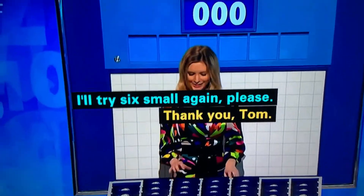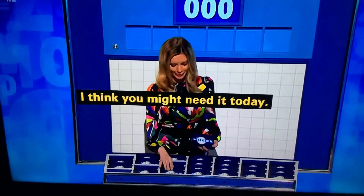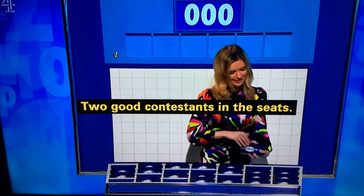I'll try six more again, please. Thank you, Tom. I think you might need it today. Two good contestants in the seats. Let's see what you're made of.